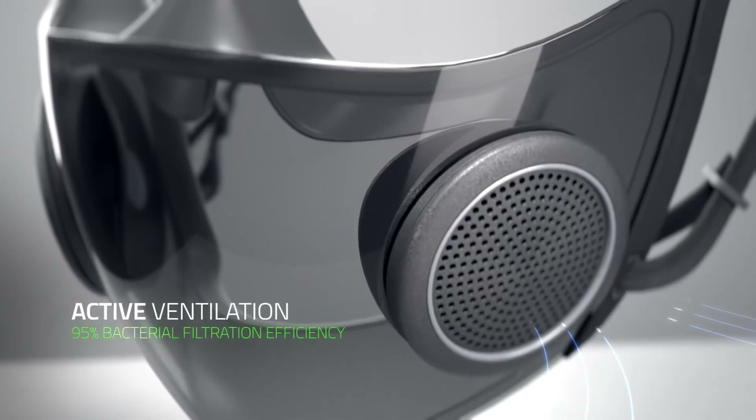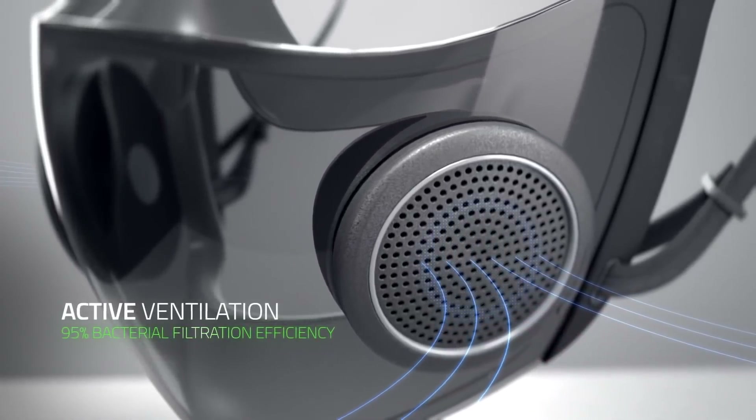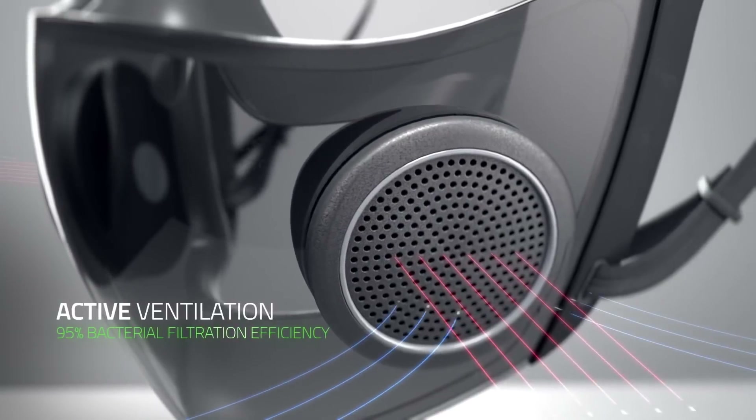For safety, the mask is classified as a surgical N95 respirator, which provides high fluid resistance that protects against droplets and splashes. Its active ventilation brings in cool air and releases heat produced from exhaling, which also prevents a build-up of CO2 in the mask.